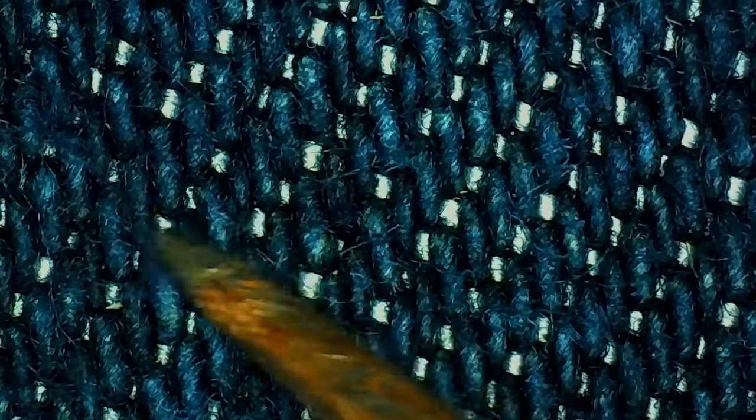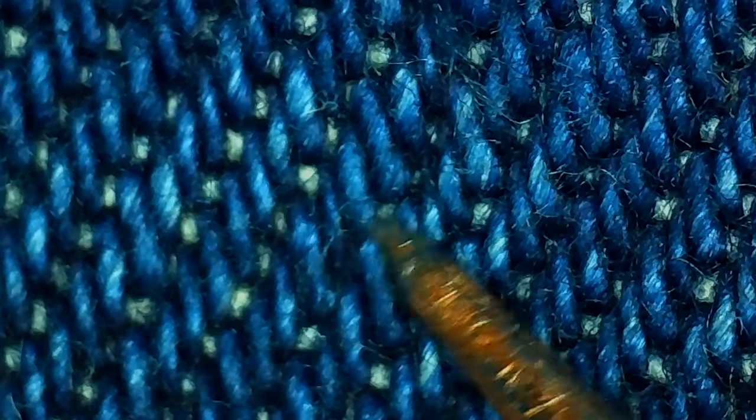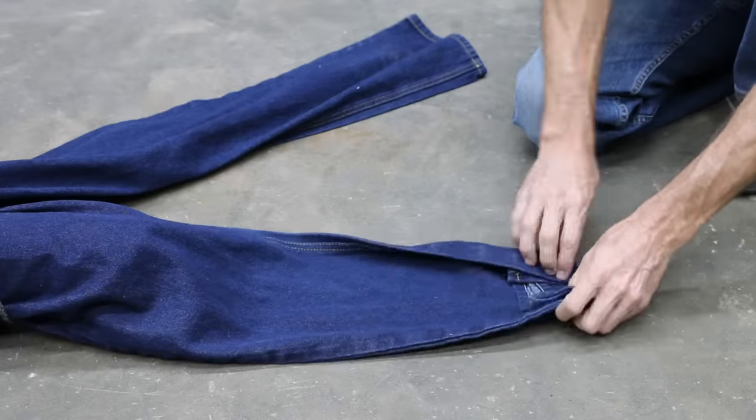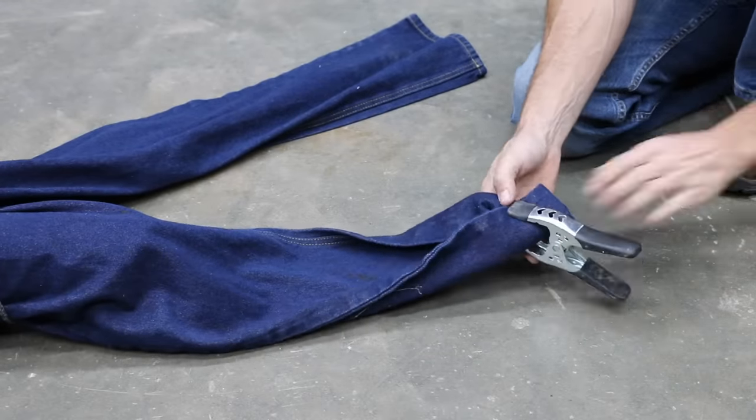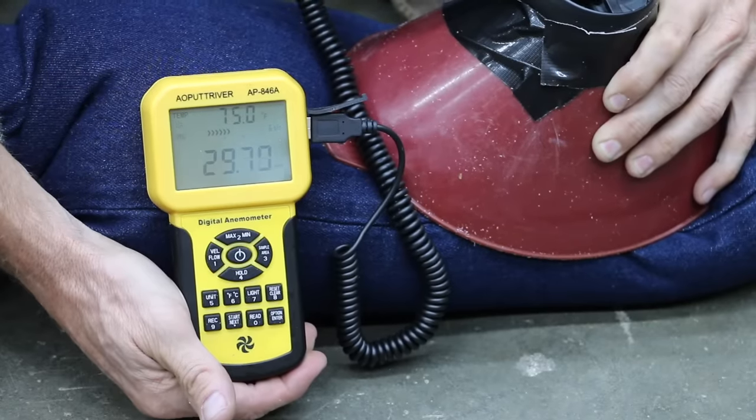Before we destroy the jeans, let's first test breathability — the ability of air to flow through a garment to speed up sweat evaporation. Clothes that don't allow airflow can become very uncomfortable. I'll place the blower inside the leg of the pants and seal off the end of the pant leg. The Rural King jeans offer very good breathability at around 29.5 miles per hour.